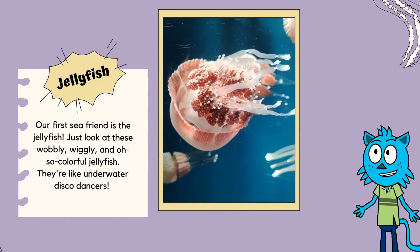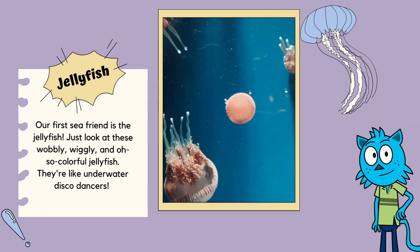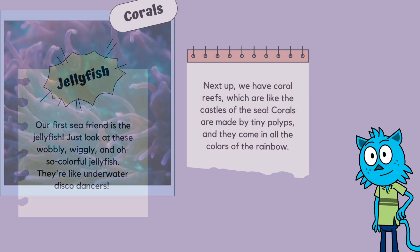Our first sea friend is the jellyfish! Just look at these wobbly, wiggly, and oh-so-colorful jellyfish! They're like underwater disco dancers. Some jellyfish even glow in the dark, making the sea sparkle with their magical lights.